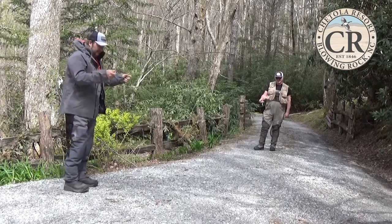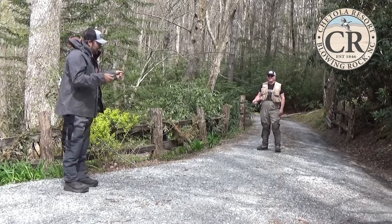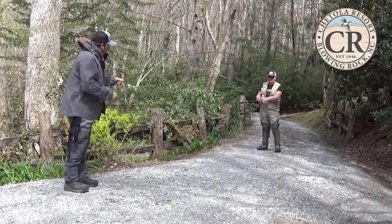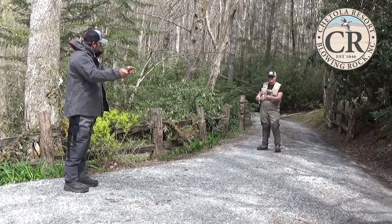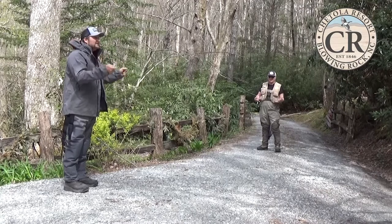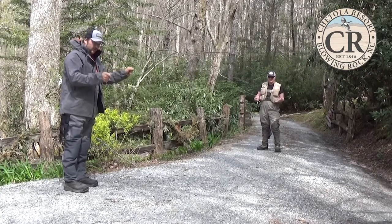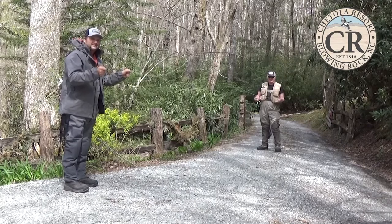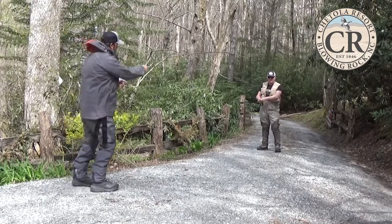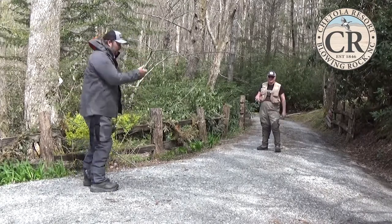Casting position and fishing position are a couple of things I like to talk about. In casting position, you always hold your line out between your index finger and your thumb — just like that. You have more dexterity and control with your line out here in casting position. Fishing position is where your line is behind your finger — just like that. This is how you maintain what my grandpa called line discipline.